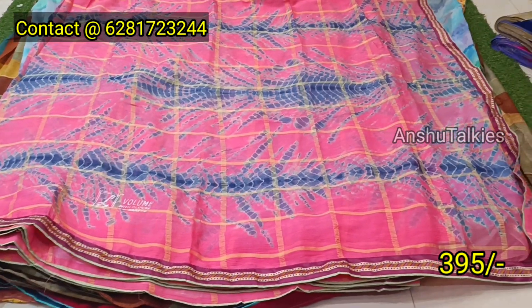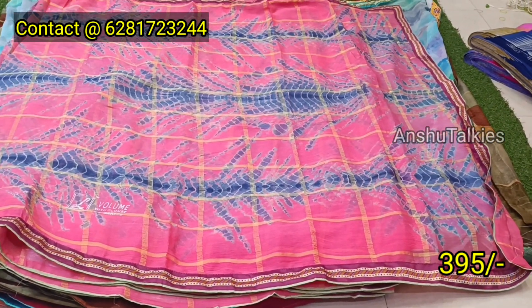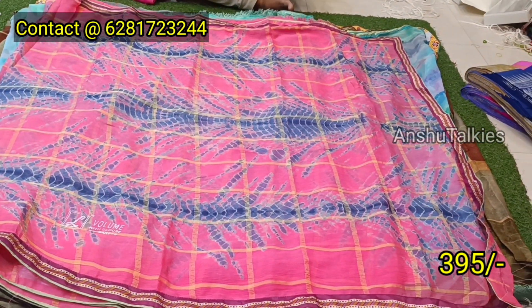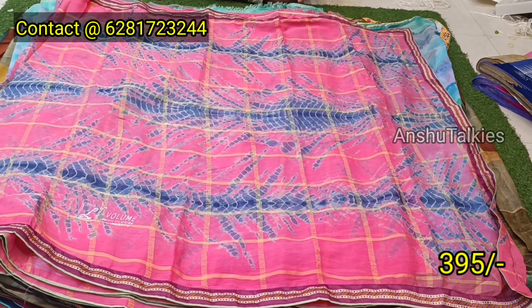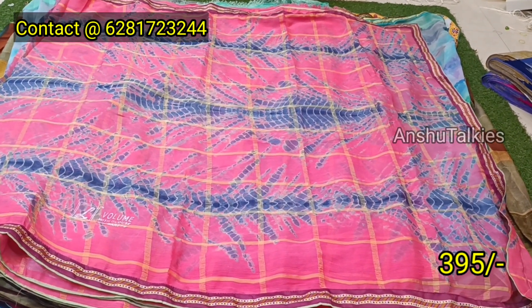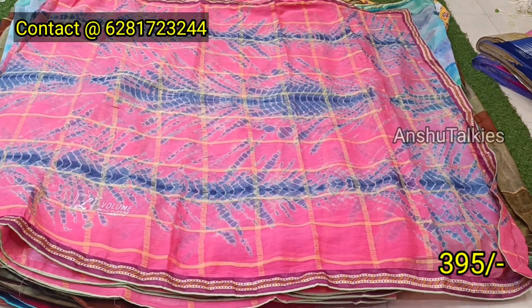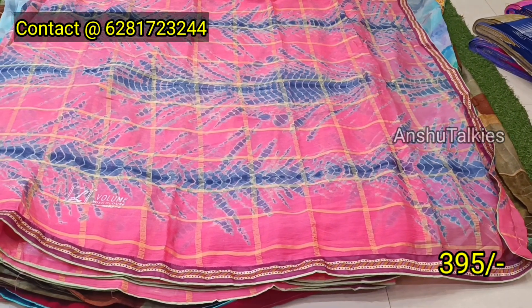Next, I have a beautiful saree — chiffon fabric, all-over saree. I have a chiffon fabric with a check pattern, a weaving design. And the saree — I have a shibori print, running pallu, and a printed border.